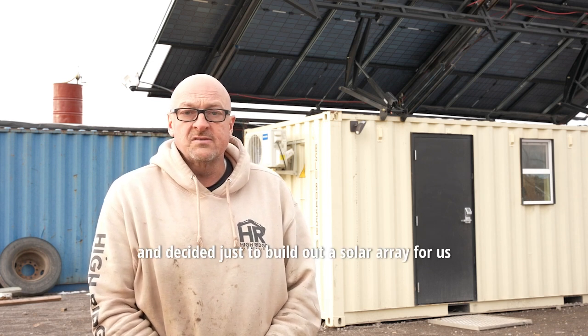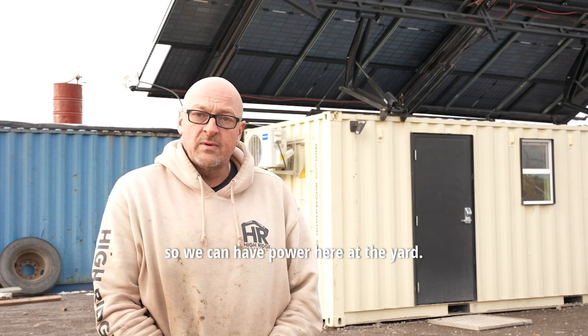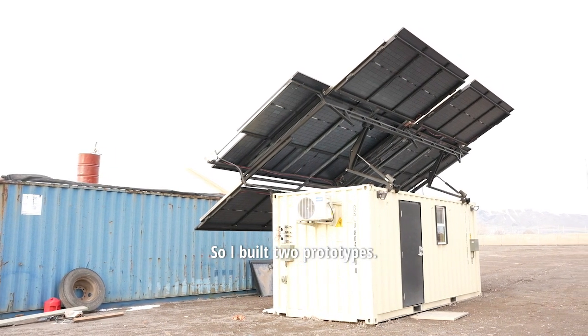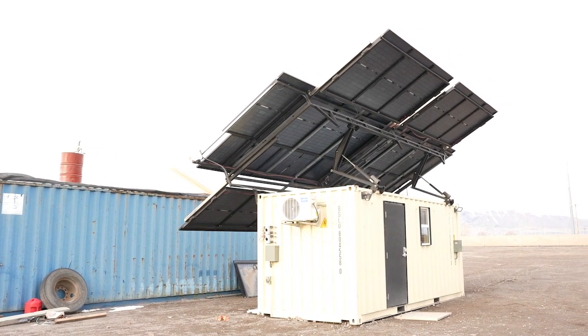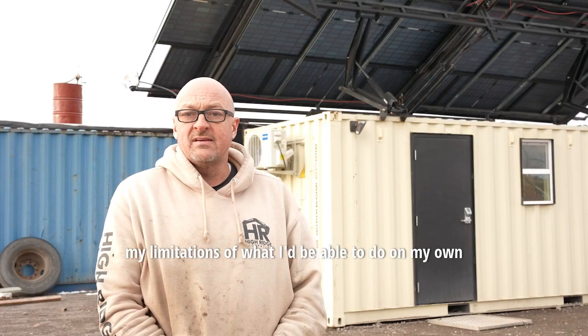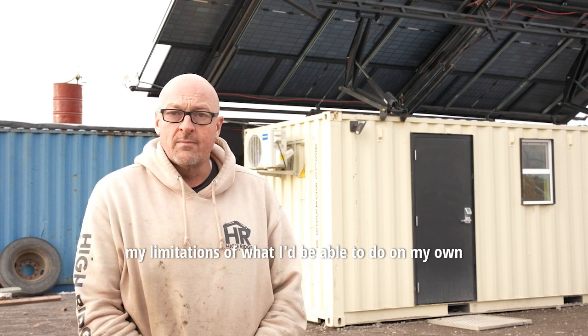So I built two prototypes — this is the second prototype. In doing so I kind of reached my limitations of what I'd be able to do on my own.